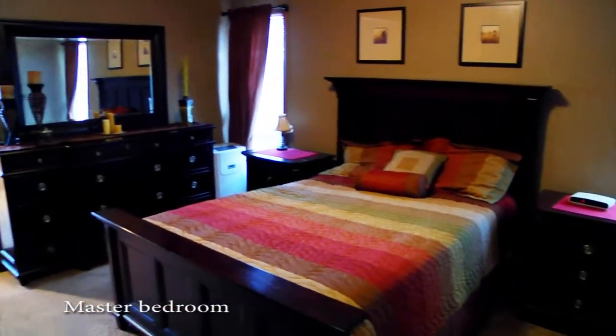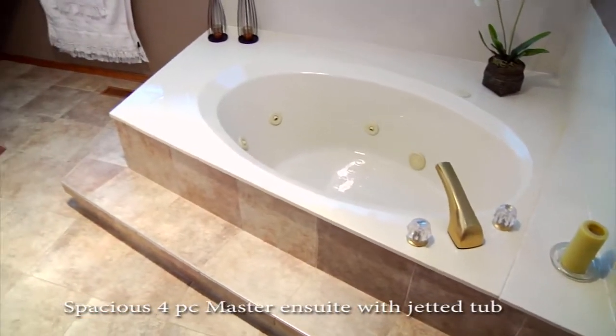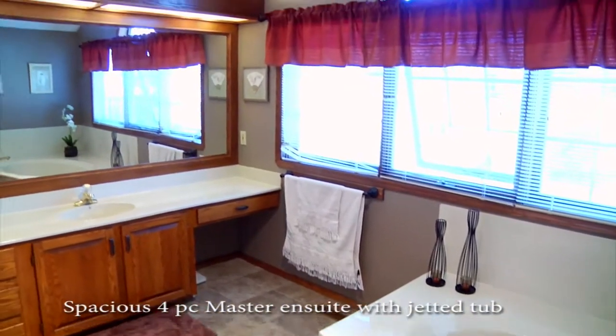Upstairs, you'll find the perfect size master with large ensuite, corner tub, shower, lots of natural light, complete with a large walk-in closet.